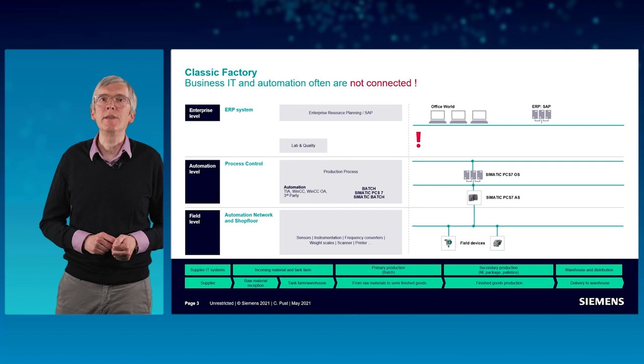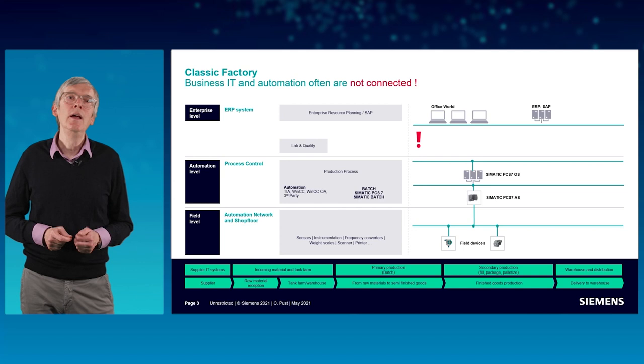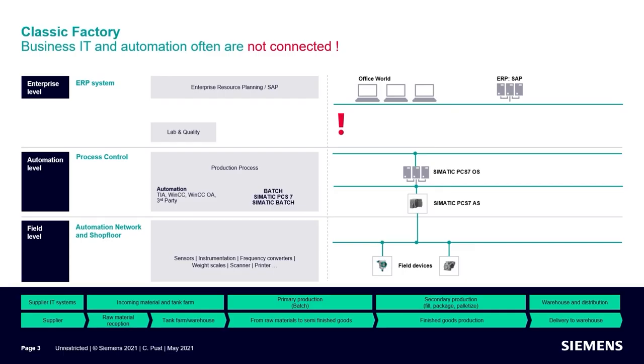The two main reasons which cause these problems are: on one hand, the office IT and automation are located in separated worlds and often are not connected, and on the other hand, the production workflows are not properly orchestrated, resulting in interrupted business process flows.